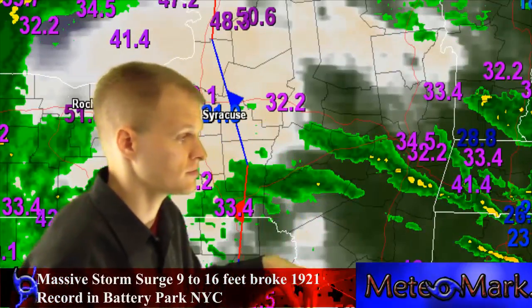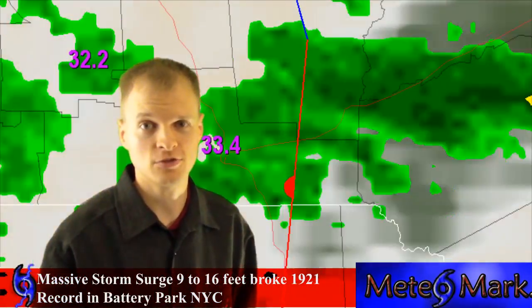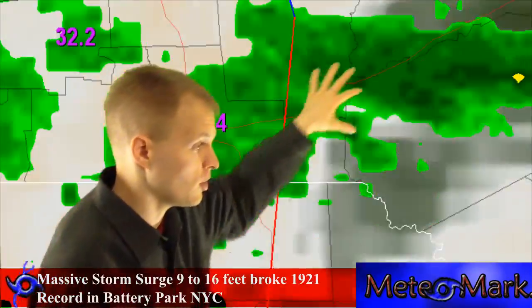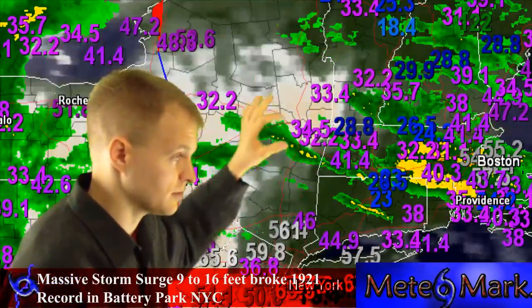Here at my station in West Corners, New York, the highest wind gusts so far have been 31 miles an hour. But we are in a sheltered valley, luckily. And rainfall has been fairly low through portions of New York State here, which is good, so we don't have to worry too much about the flooding.